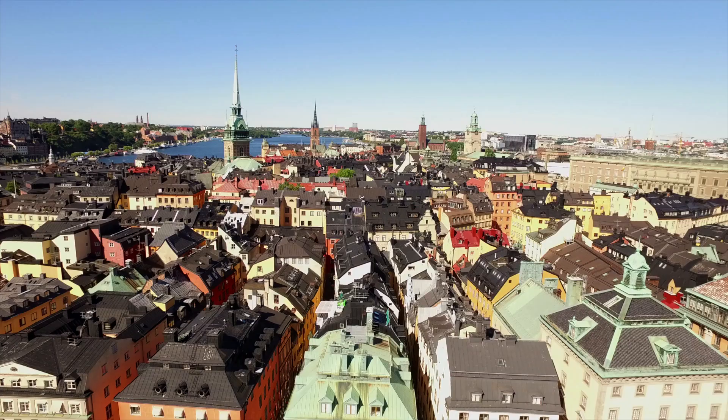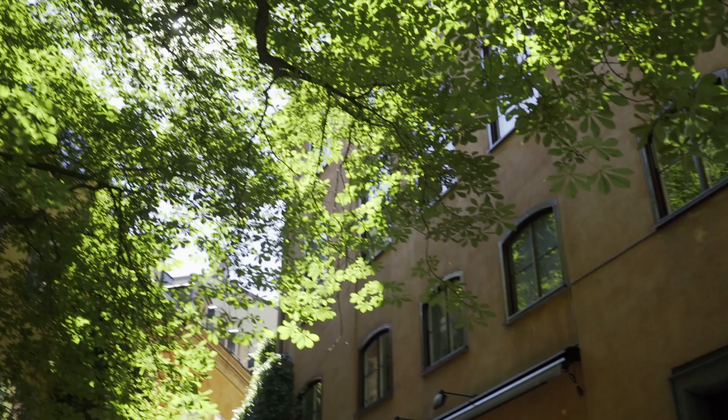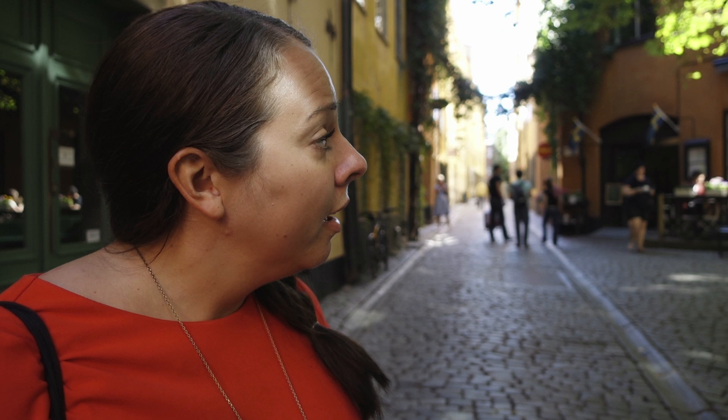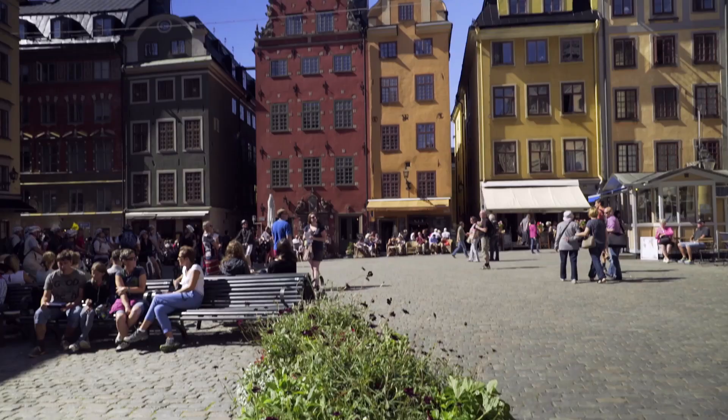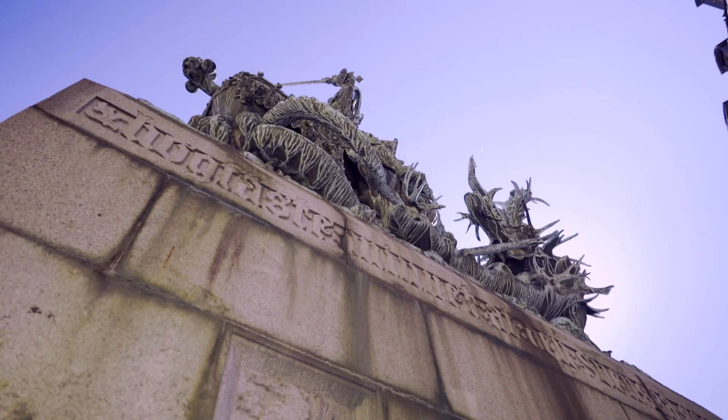We are at the Burnt Square, a tiny little place in the heart of the old town. There used to be a house here that burned down in 1728 and they never rebuilt it, so they kept it as an open space — it's very popular with both locals and visitors. We're now in Stortorget, the big square and main square of the old town. Behind me are two of the most photographed houses in Stockholm. This is the Stockholm Bloodbath square.